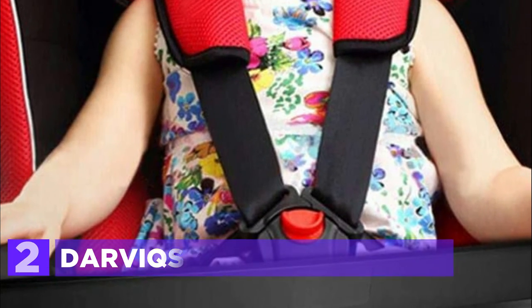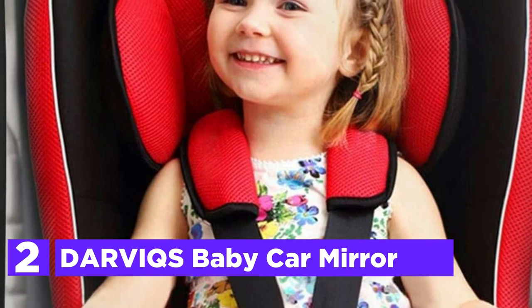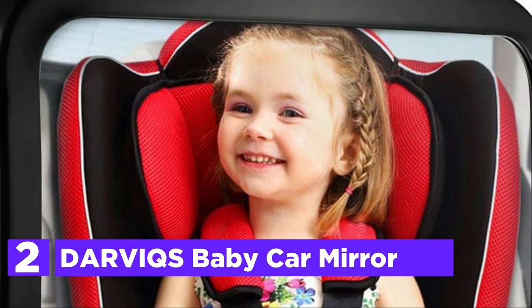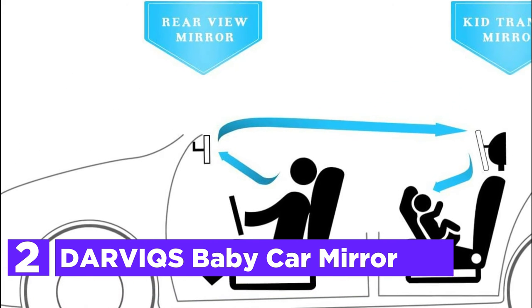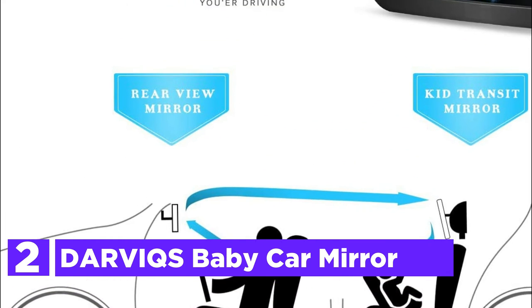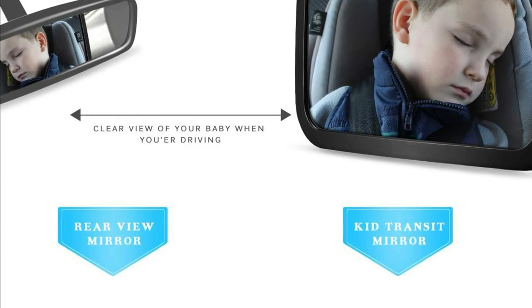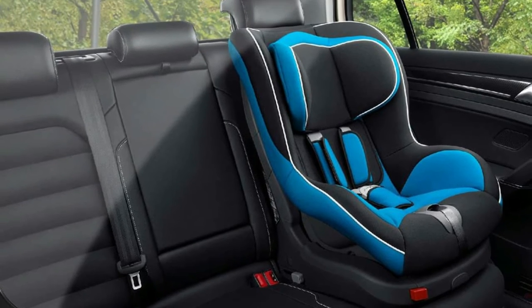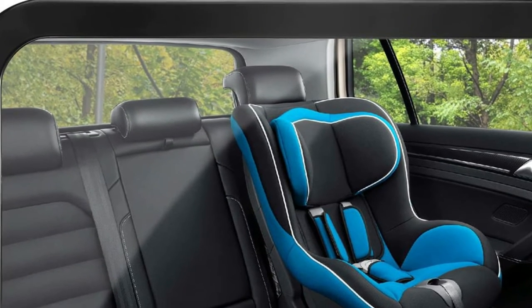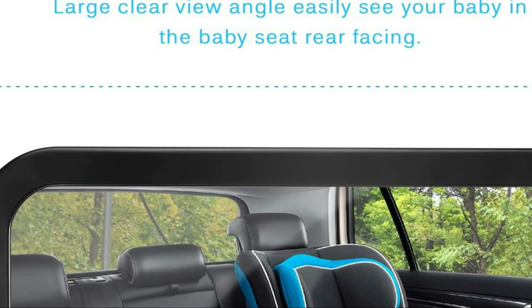Number 2 in our list, Darvik's Baby Car Mirror. With a mirror size of 7.4 by 11.8 inches and its convex design, it's easy to determine at a glance that your kid is doing fine. With the 360-degree joint, it is completely adjustable so you can set it to the perfect angle. The shatter-proof acrylic glass design is securely fixed with heavy-duty straps, and the full-rotation hinge ensures that in the event of an accident or collision, your baby's security is maintained.